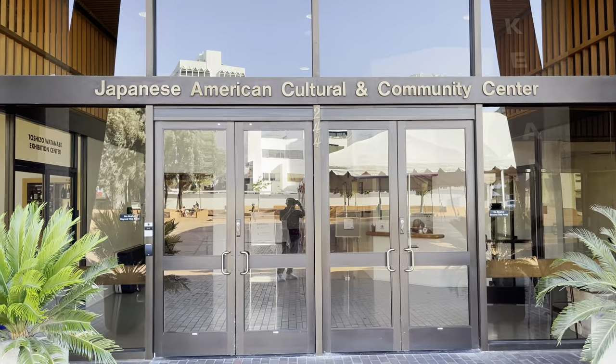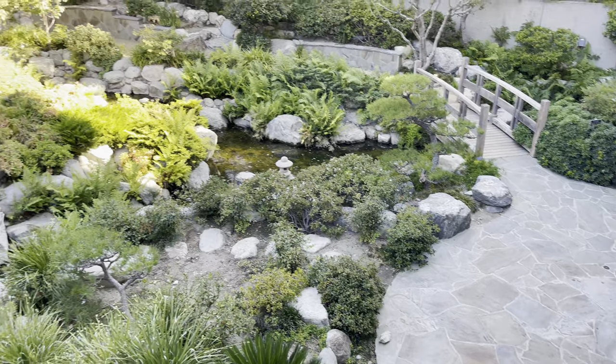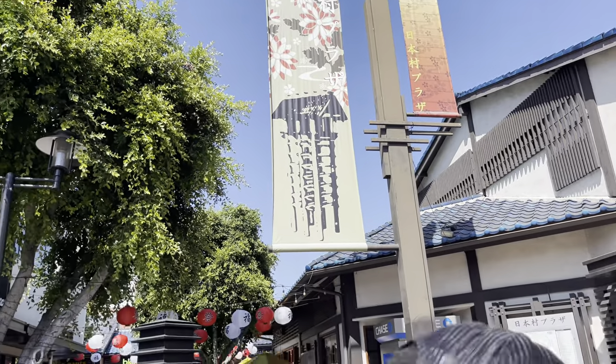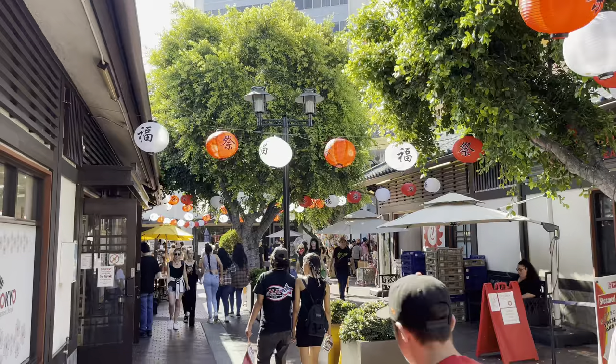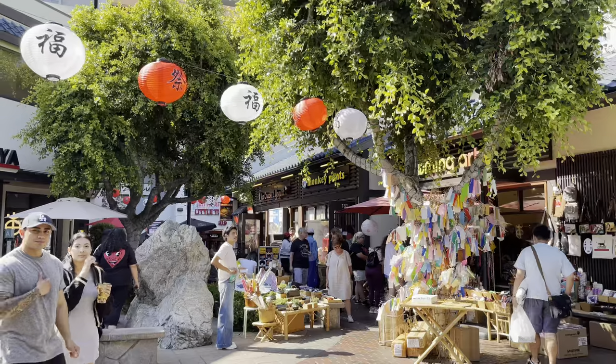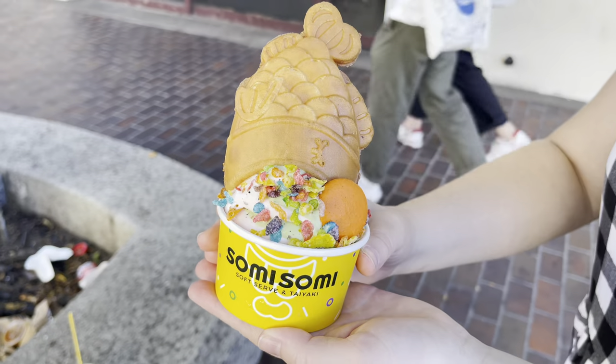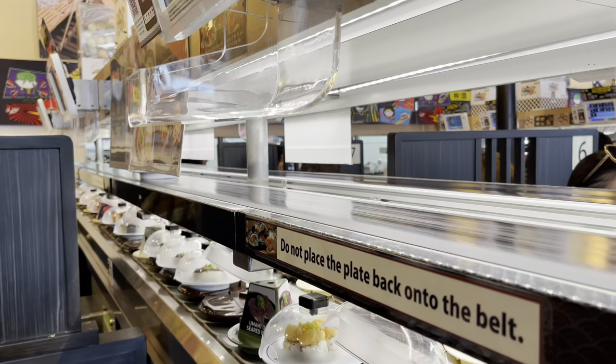We're sitting here outside the Japanese American Cultural Center reflecting on all the amazing food we had — it was pretty epic. Little Tokyo just feels like this hidden enclave, this little gem in the middle of downtown LA, and it's definitely worth your time. If you're here in LA for a few days and you want to do something unique, off the beaten path, and eat some amazing food, you have to hit up Little Tokyo. It's just an incredible experience. Until we see you here next time, we just want to thank you for coming along with us — cheers.